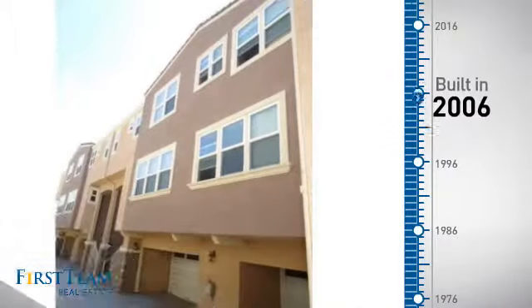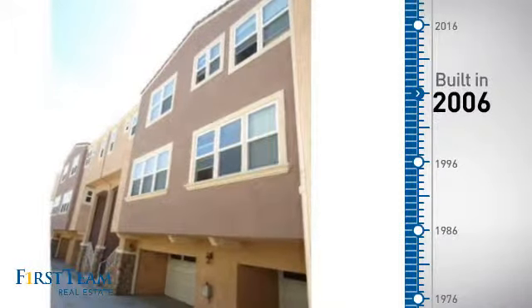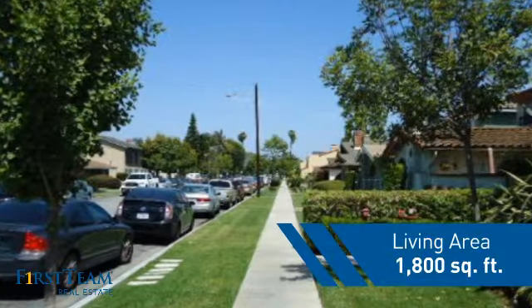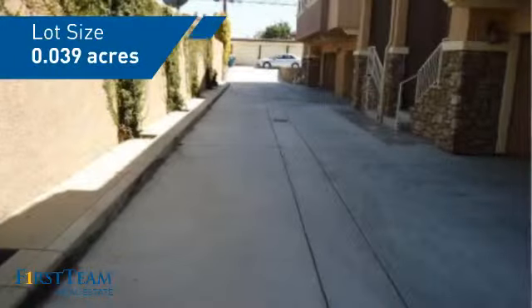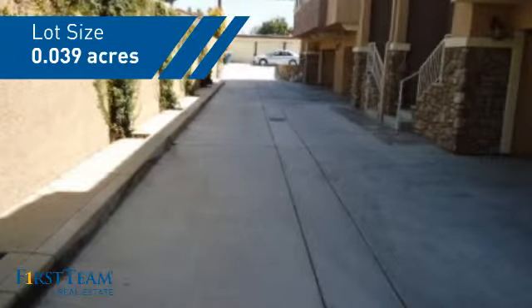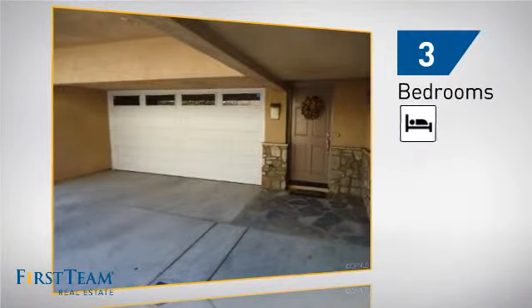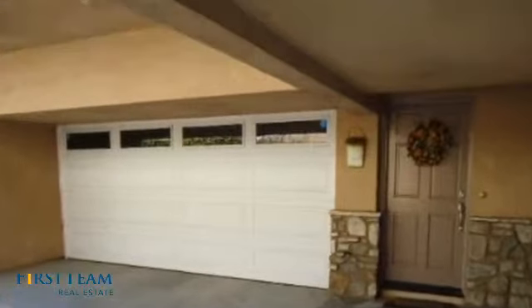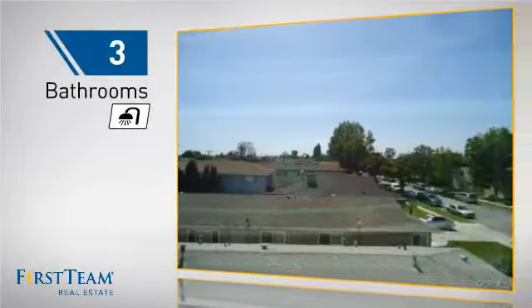This property was built in 2006 and features over 1,700 square feet of space, giving you a spacious layout to play host or kick back and relax after a long day. Inside you'll find three bedrooms, so everyone has a private space to come home to, as well as three bathrooms.